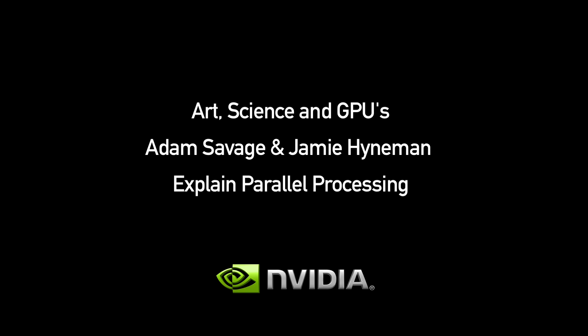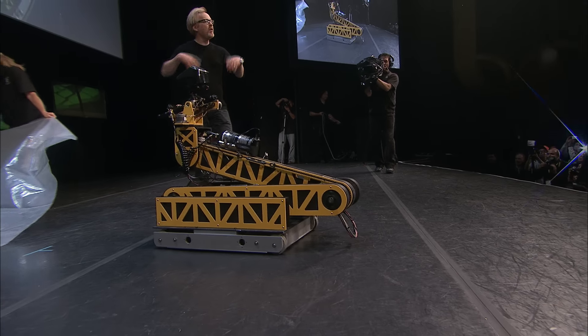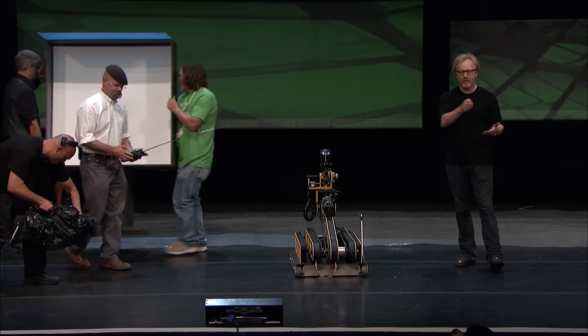I introduce to you Leonardo, and he's going to paint a picture for you guys in the way that a CPU might do it — as a series of discrete actions performed sequentially, one after the other.